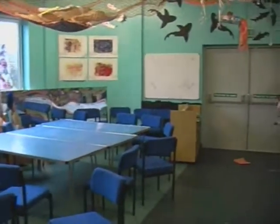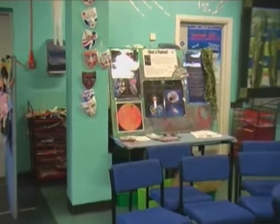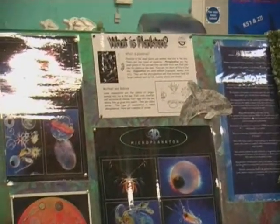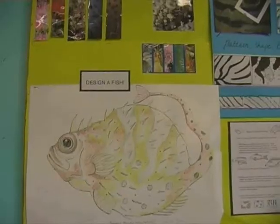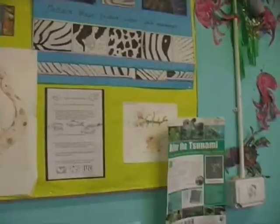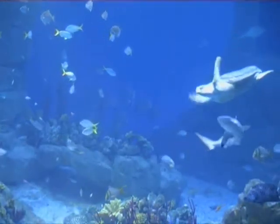We have this classroom area which we use during the week, during term time with the school children. During weekends and during holiday times, it's thrown open to the wider public so they can come and do drop-in art sessions. It gives them lots of opportunity to read books in here, to look around the walls at the kind of work that we're doing. We often have leaflets around showing different conservation projects or appeals, for example to stop using balloons or plastic bags because of the harm that they do to turtles.